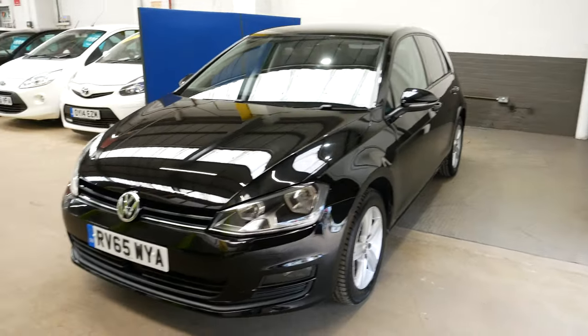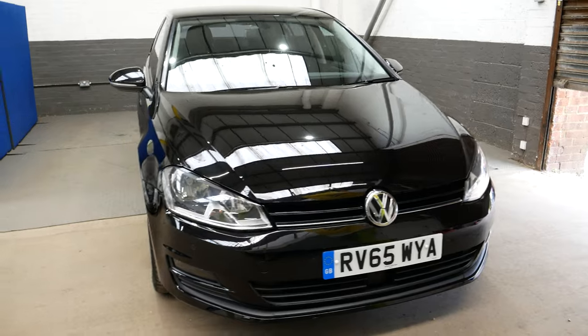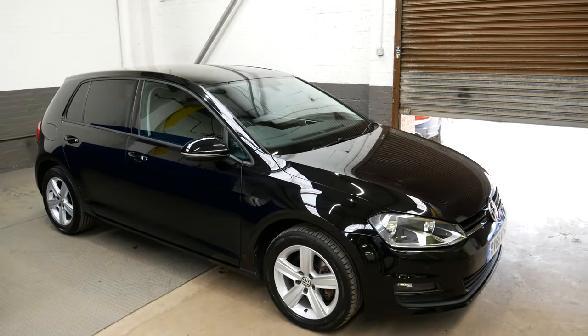And there you go — that is the Volkswagen Golf. If you have any more questions or would like to arrange a viewing, please do feel free to get in touch and we will be happy to help. Thank you and take care.